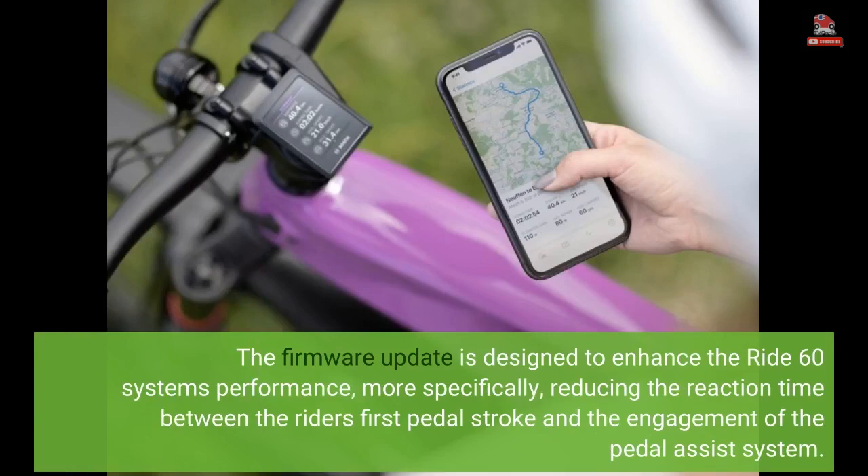The firmware update is designed to enhance the Ride 60 system's performance — more specifically, reducing the reaction time between the rider's first pedal stroke and the engagement of the pedal assist system.